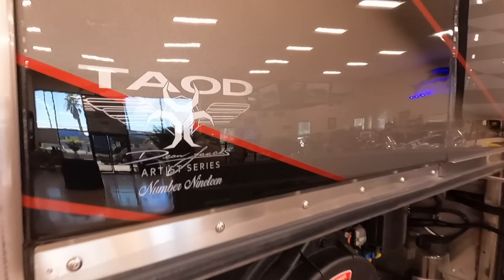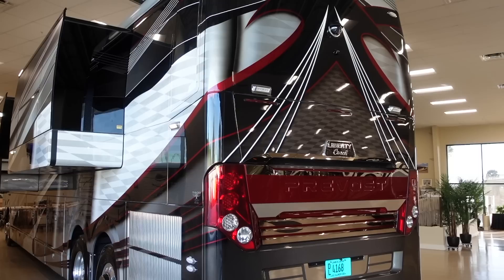This is absolutely stunning — Dean Lauk's Artist Series number 19. Do you know the inspiration for the paint job? I don't know all the details, but the client and Dean got together and when it was done they sent me the renderings and it came out amazing.